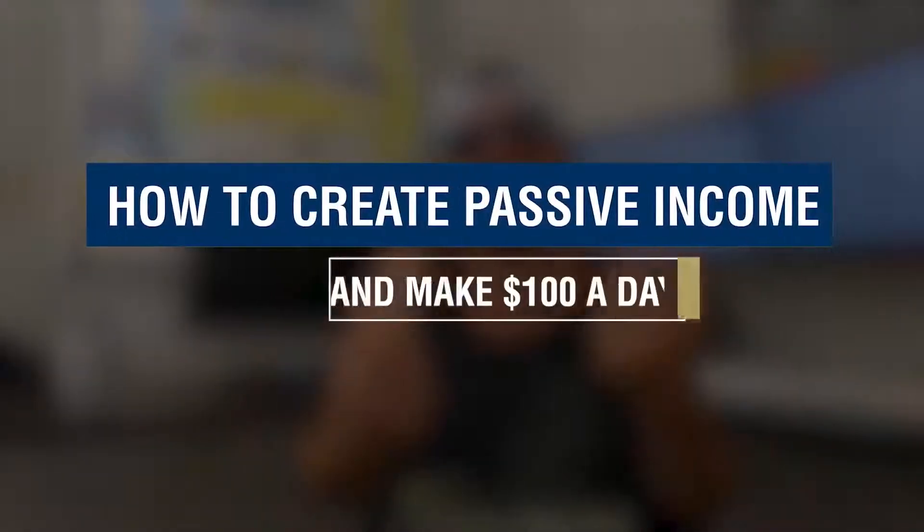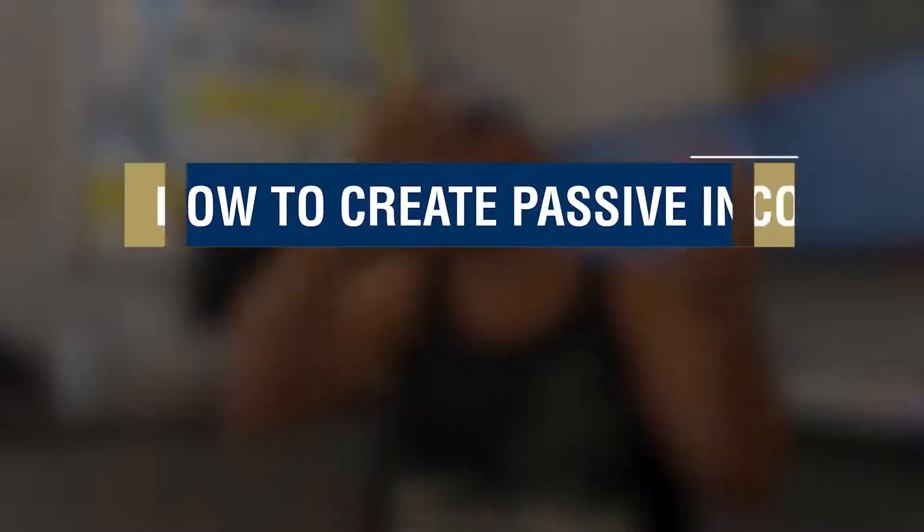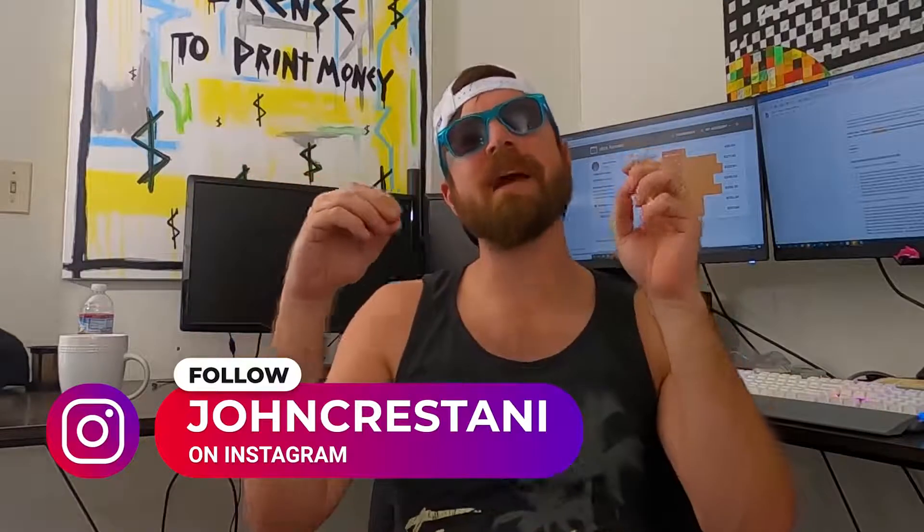John Crestani here and I'm going to be talking about how to create passive income and easily make $100 per day. In my business I make thousands of dollars per day, but I'm going to be going over how you can make $100 per day in passive income. You can see some proof of that right over here — with just one video I did, I make anywhere from $150 to $350 per day promoting a little known affiliate product.